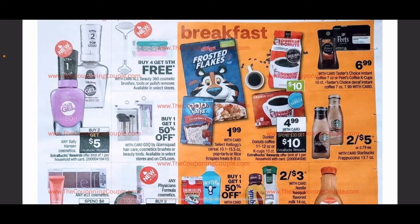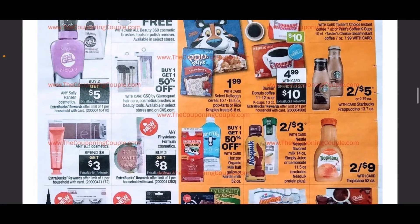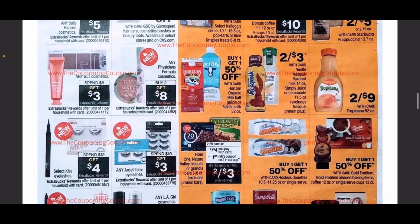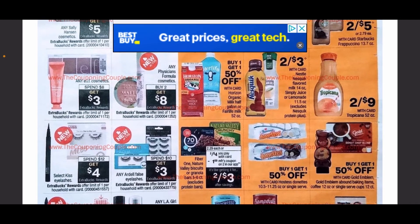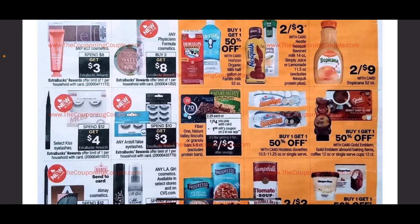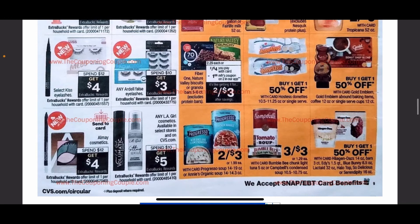Continuing on, we have buy two get $5 on Nivea and Sally Hansen cosmetics, and it does not look like it is excluding the Extreme Wear. For breakfast, we have Kellogg's for $1.99 if you want to use a breakfast CRT and get some cereal super cheap next week. We have buy two get $8 on any of the Physician's Formula — a great deal. Almay Cosmetics is the typical spend $12 get $4, and we do have a send-to-card coupon coming out.